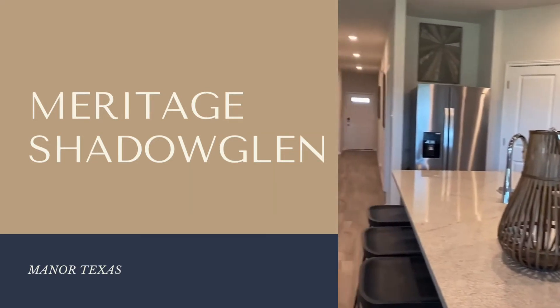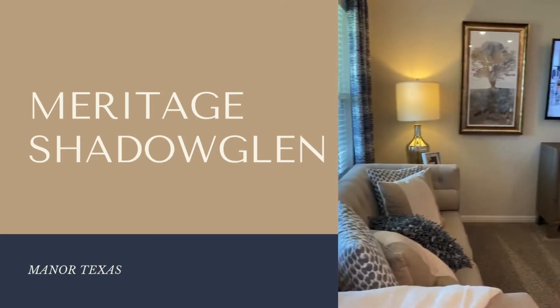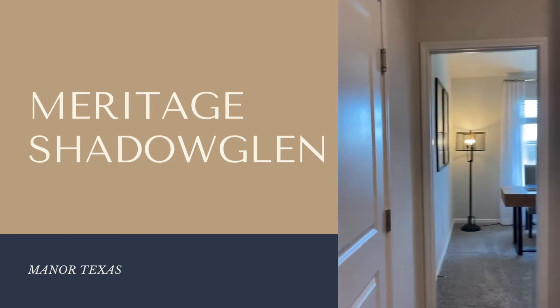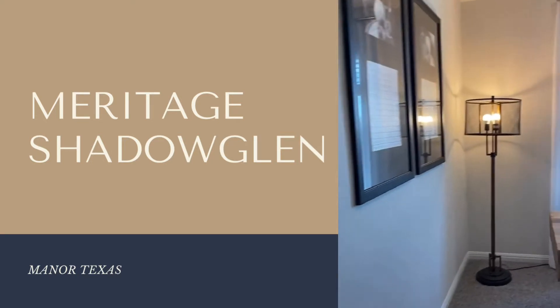This particular home is called the Callahan 830. It's a super spacious single story with four bedrooms, two baths. It's approximately 1,688 square feet and starts around $410,000, so it's in the 400s.